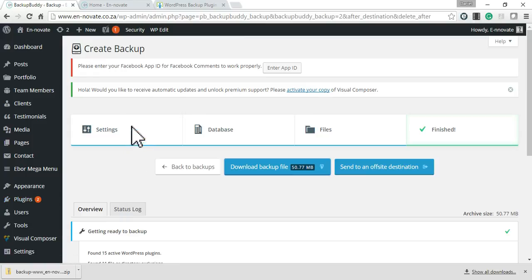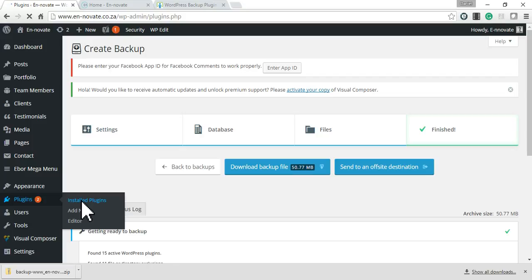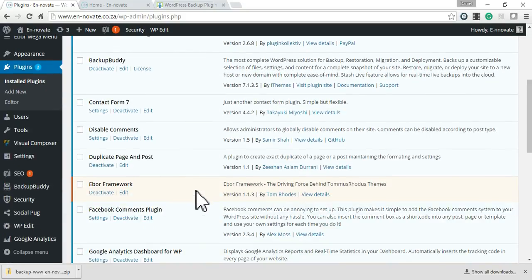If you're not sure whether plugins need updating, the notification number refers to the amount of plugins that need to be updated. We're going to click 'Plugins' and then 'Installed Plugins'.